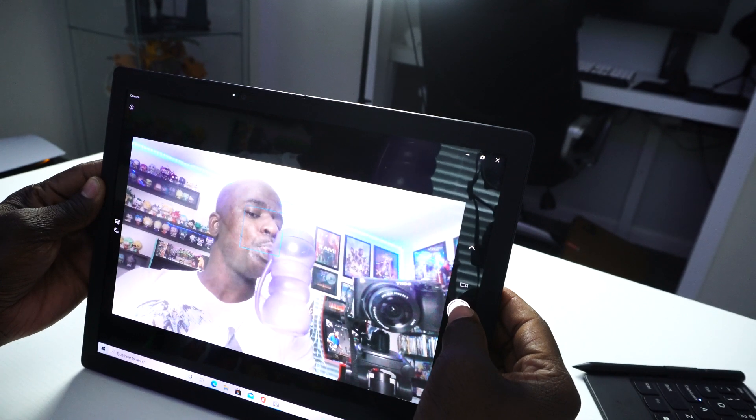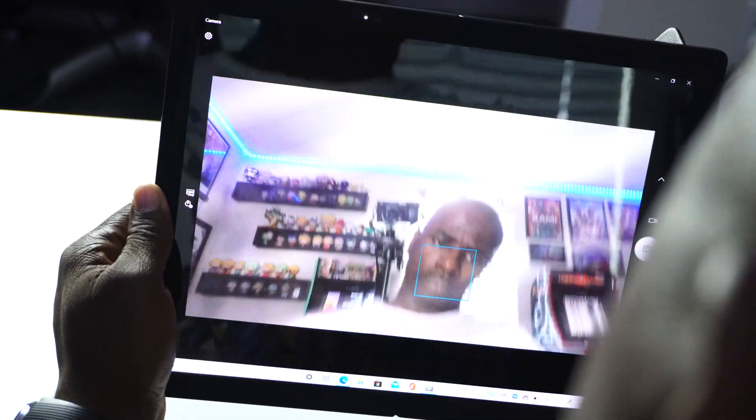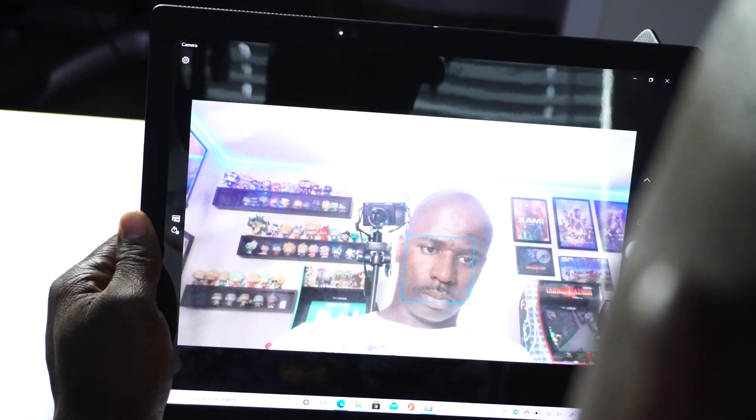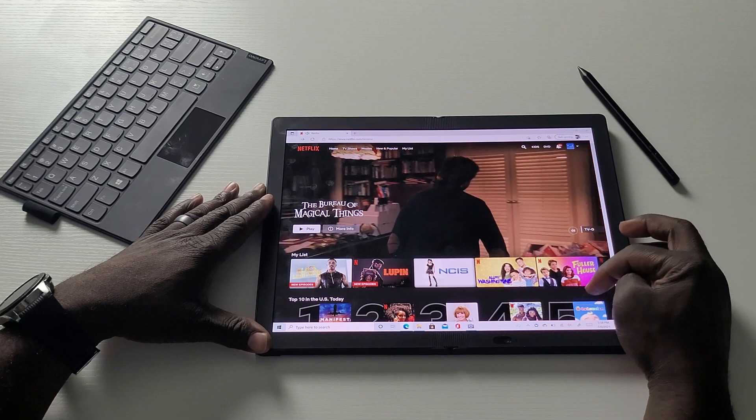Honestly, the quality is pretty good, especially coming from a laptop. Also, if you like to use Zoom and so forth, you don't have to worry about choppy quality because the quality on here is really good. You have a five-megapixel camera.